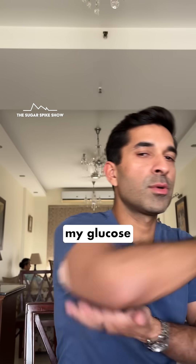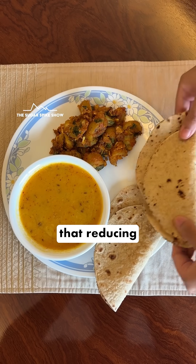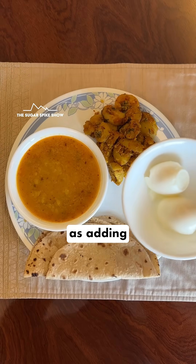Let's see what my glucose monitor says. 22 mg increase. What an amazing result. This means that reducing rotis and adding paneer is just as effective as adding eggs.